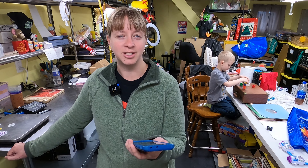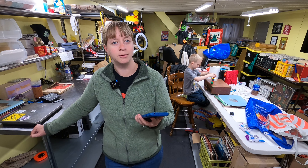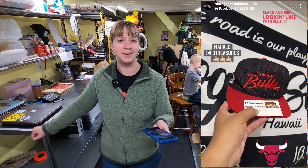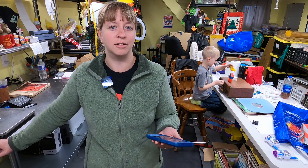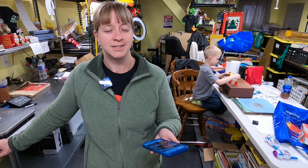We got a random tag on Instagram from the person who bought the hat. I checked his account — vintage hat dot in this era — and it looks like he fixes hats up, reshapes and cleans them. He tagged us right after opening the package: he had already added the button to the top, reshaped it, and said it's going into his personal collection. That's one of the things I love about reselling — when somebody finds something in your store they can't find anywhere else and they're genuinely excited about it.